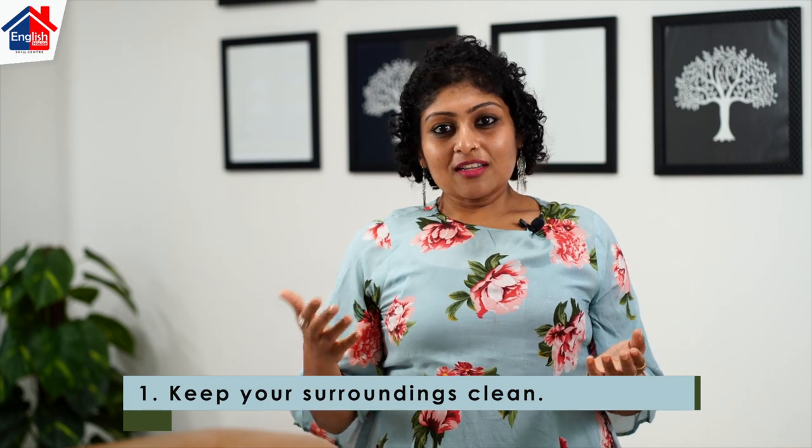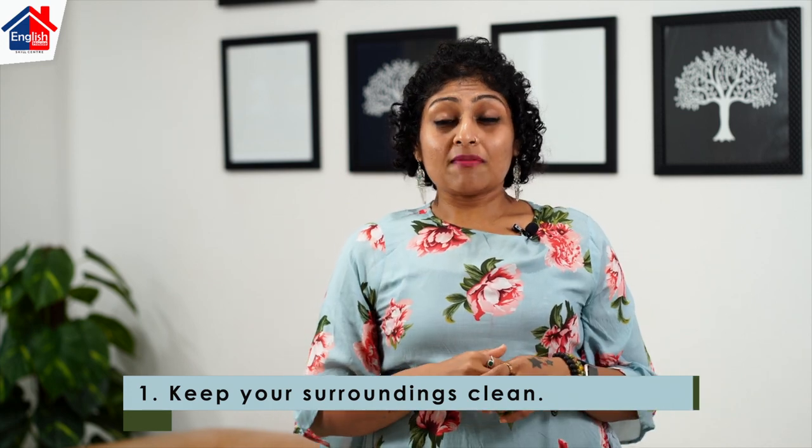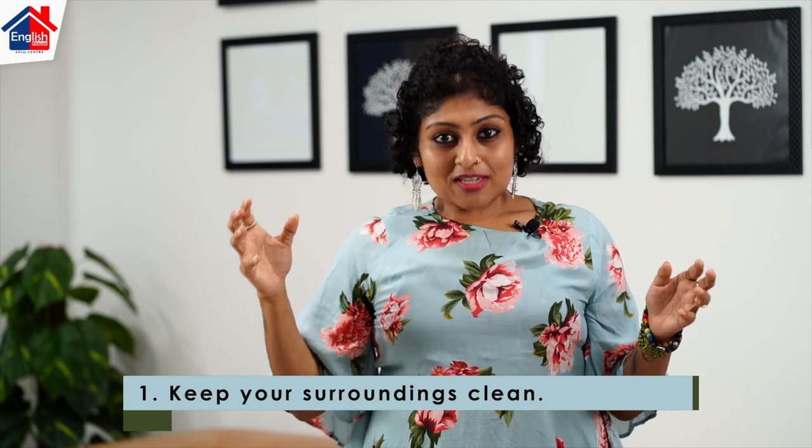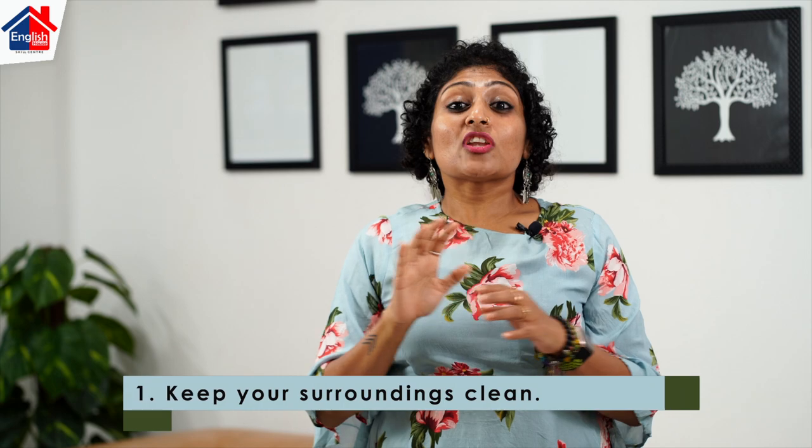Point number one: keep your surroundings clean. In a Skype interview, you have a table on which your laptop is kept. Make sure that your table is clutter free, and also make sure that the background is clear. There should be no pictures, no family photos, or brightly colored paint. Look for a room painted in neutral shades like white or cream, and use that as a background because it gives a more formal picture.